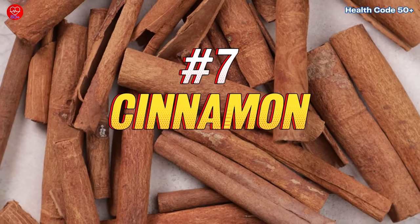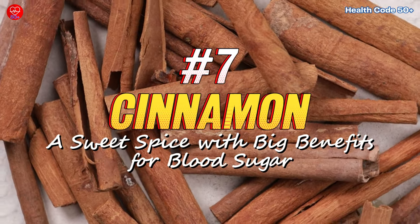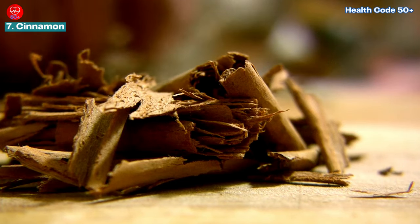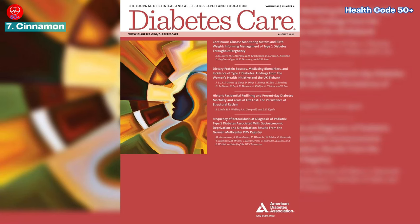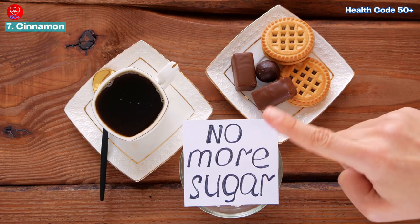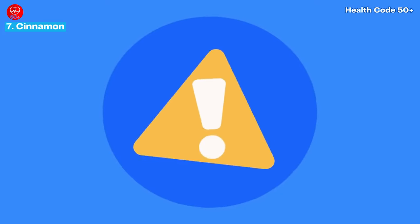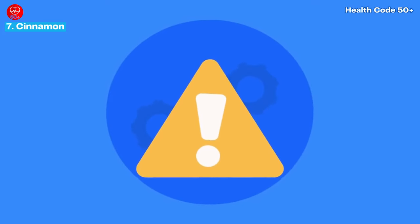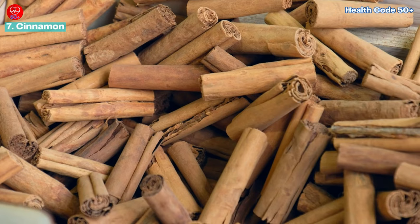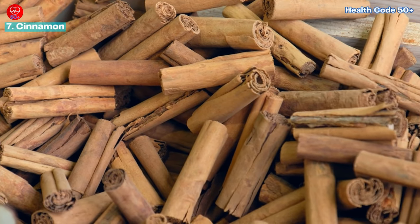Number seven: cinnamon — a sweet spice with big benefits for blood sugar. Cinnamon isn't just for sprinkling on your toast. Research published in the journal Diabetes Care suggests this fragrant spice may improve insulin sensitivity and reduce blood sugar levels in people with type 2 diabetes. When choosing cinnamon, opt for Ceylon cinnamon over cassia cinnamon — Ceylon cinnamon boasts more health benefits and fewer side effects.